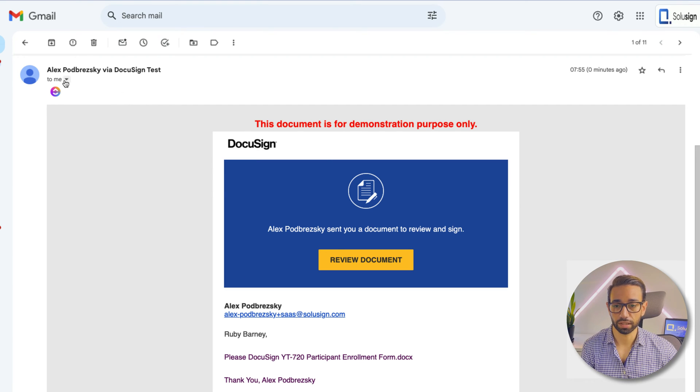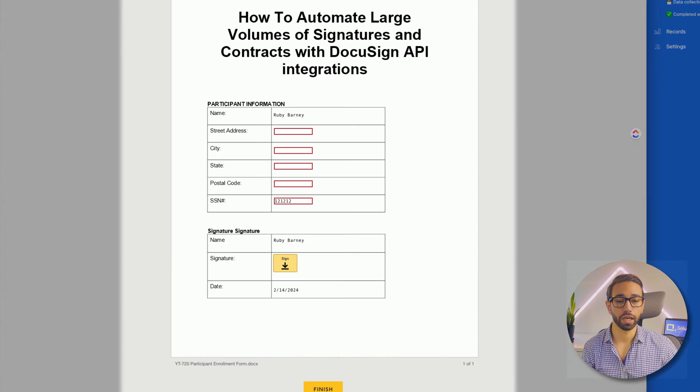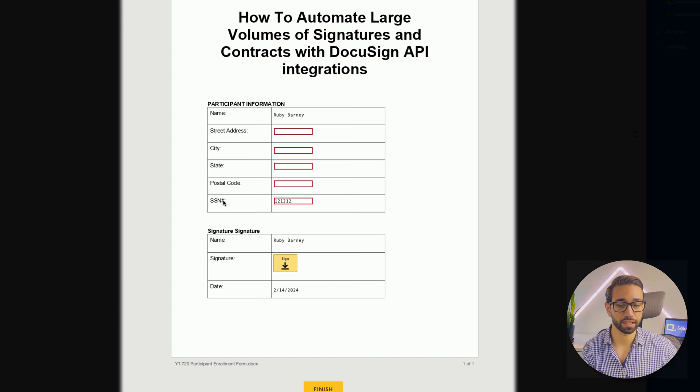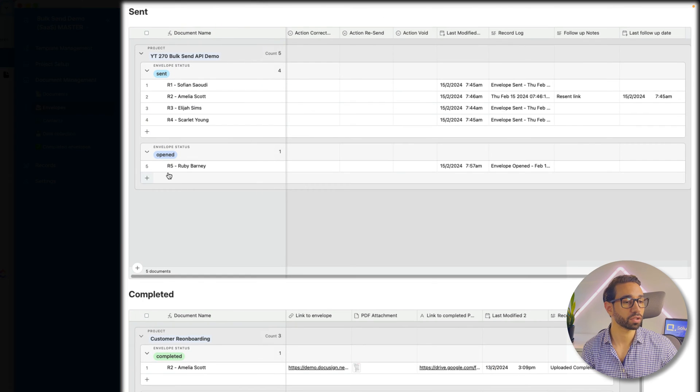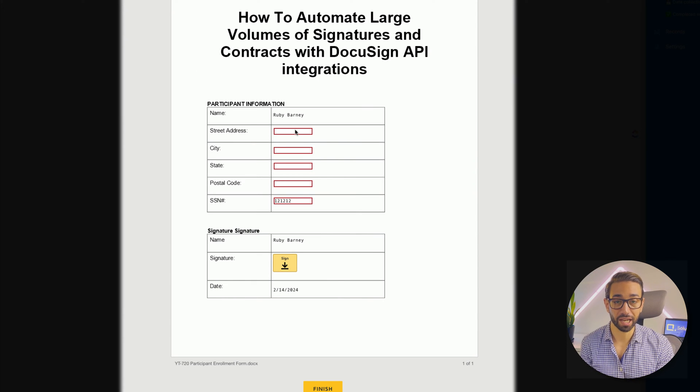When dealing with thousands of documents, you really want to reduce data entry as much as you can. Here is the corrected envelope — it was sent to me just now. I'm going to click on review document. The status changed from sent to opened, and we can see that in the log as well. Here is our envelope — the SSN is pre-filled. The reason it's pre-filled is because the tax ID is stored in our record, which means we can create pre-filled DocuSign envelopes. The address is missing, so I'm going to fill that out and sign the document.